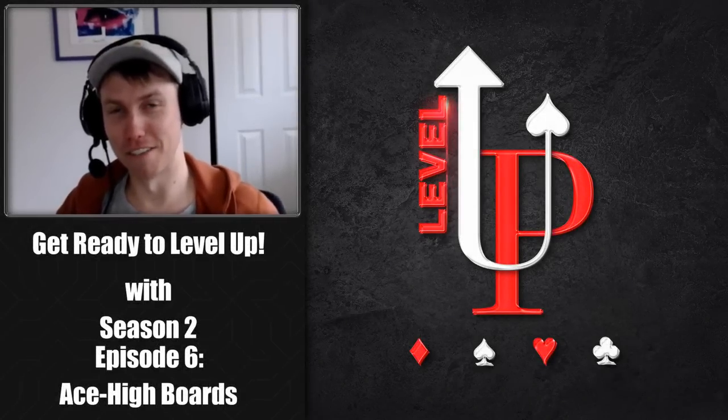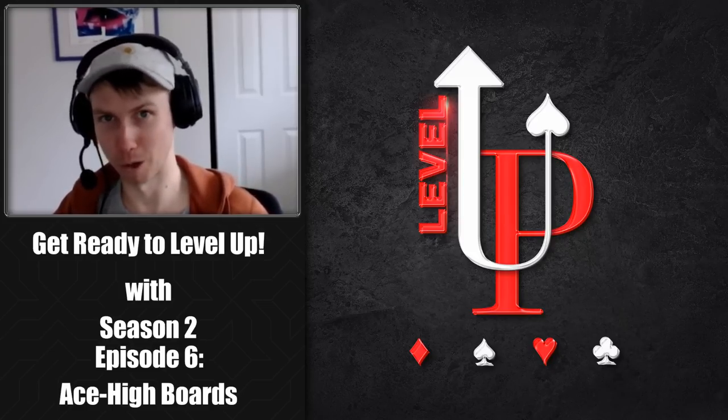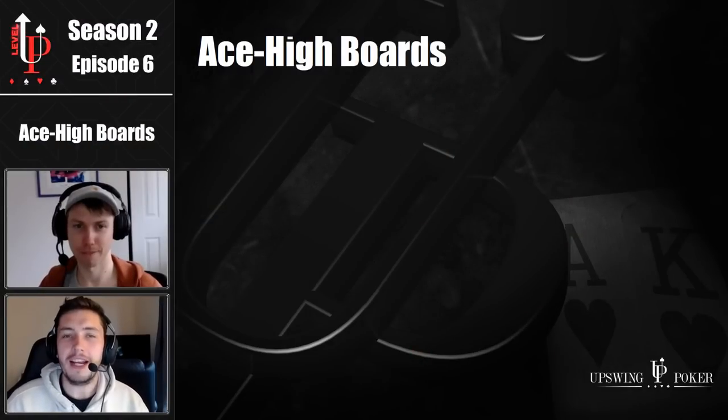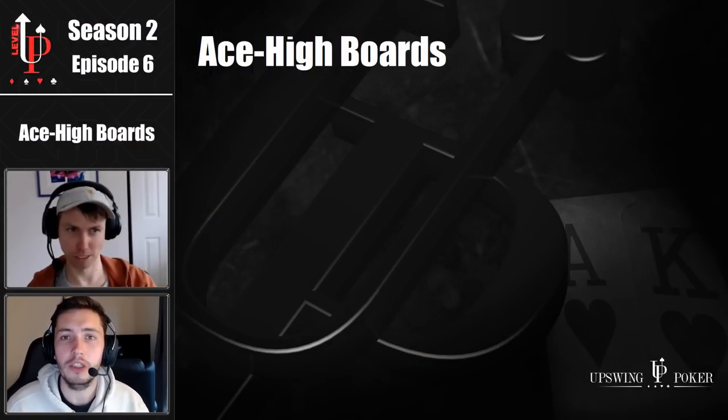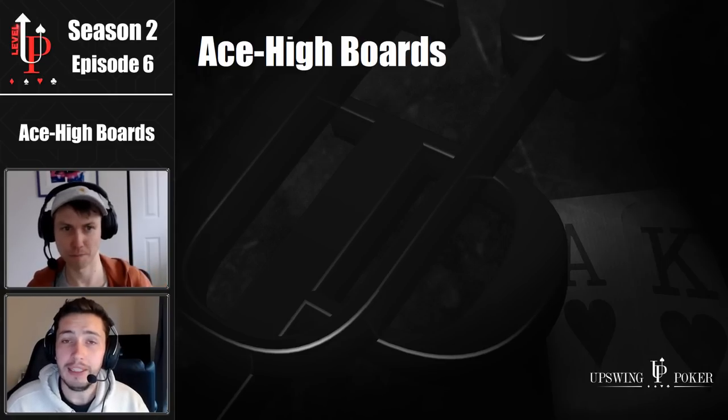Hello again, thanks for choosing to level up your poker game with us today. I'm Mike Brady and I'm joined by the one and only PokerPro Gary Blackwood. Thanks very much for tuning in.